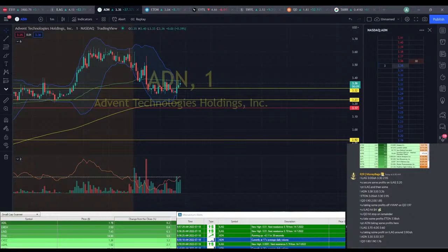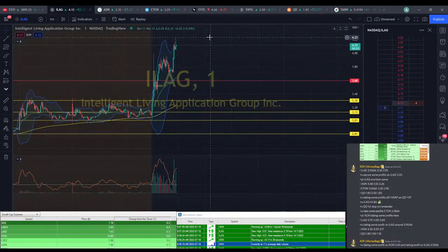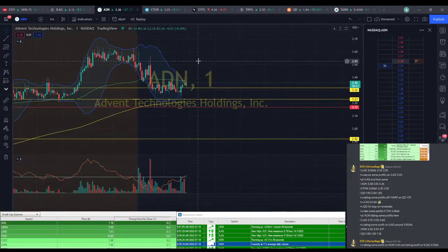I don't think I said to take profit on ILEG at $4.13, but I said it here and I should have said it on the alerts. Definitely take some profit on ILEG for sure anyway. ADN kind of still questionable at 10 cents profit, but you take what you can get.